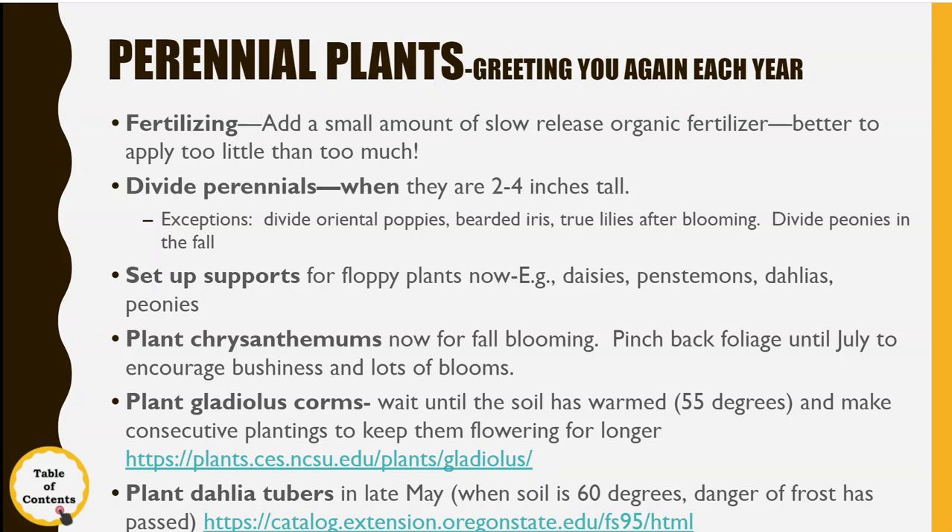I like to use those conical tomato cages — the cheap ones that aren't much use for tomatoes. You can cut them with wire cutters on one whole side and split them open so they're not a circle anymore, more like a big C. Stick them in the ground around the plants and they become almost invisible because the plant's foliage hides them, but they really give the plants a lot of support.